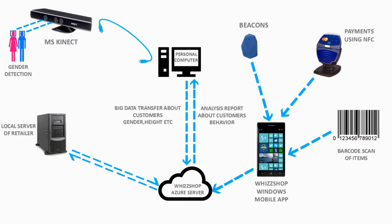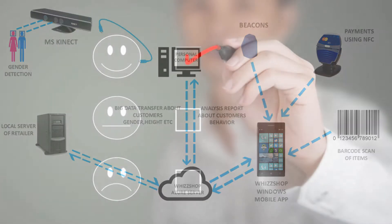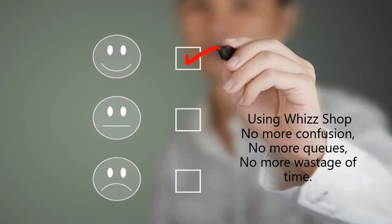On this basis, a report of customer behavior is generated using ThisShop. No more confusion, no more queues, no more wastage of time. Believe in technology — we will bring the change.